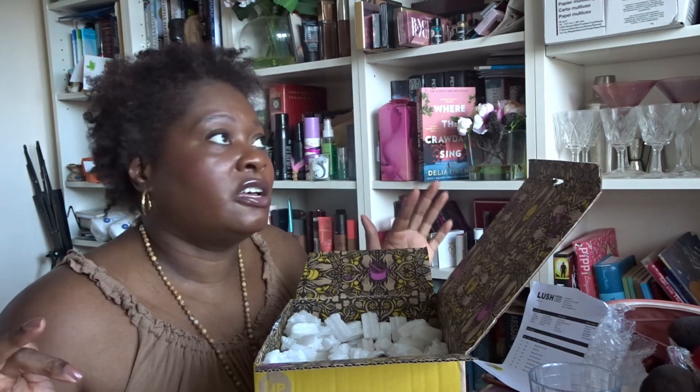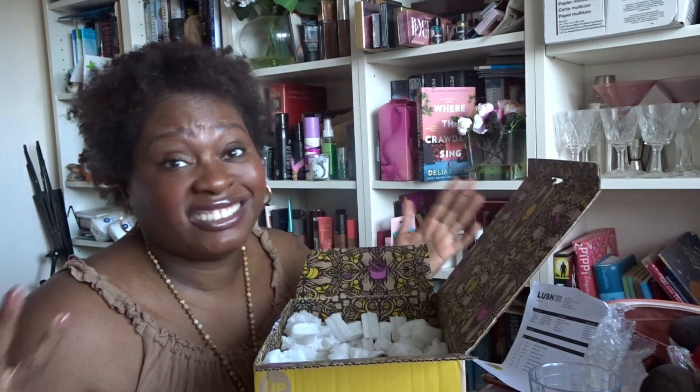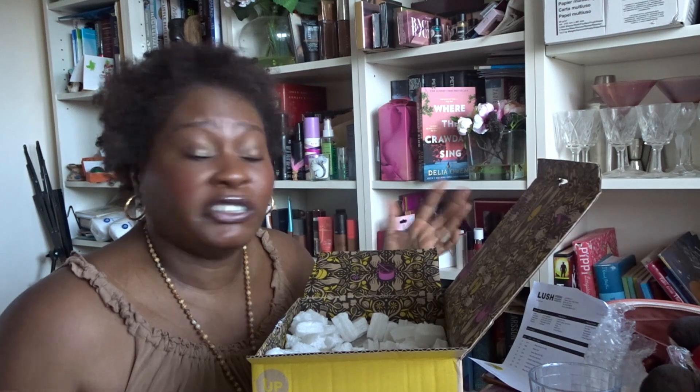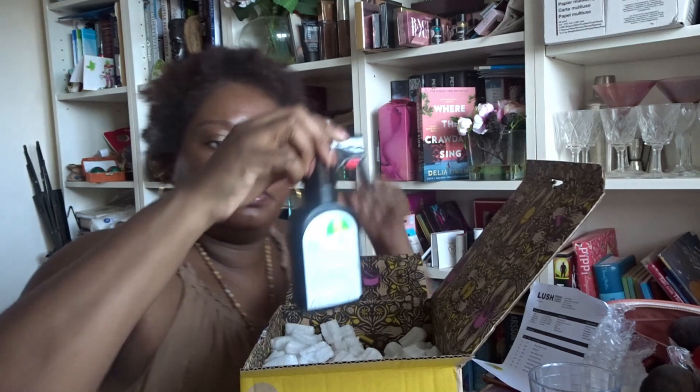Sometimes when I'm doing unboxings I mention that I might give products away or sell them. If I do sell any products, they'll go on eBay under my account 'Sussex Sandra' — so keep an eye out for that. It tends to be products from American beauty boxes where I might claw back some money, or products I'm simply not going to use. Right, the first product I'm pulling out is this...